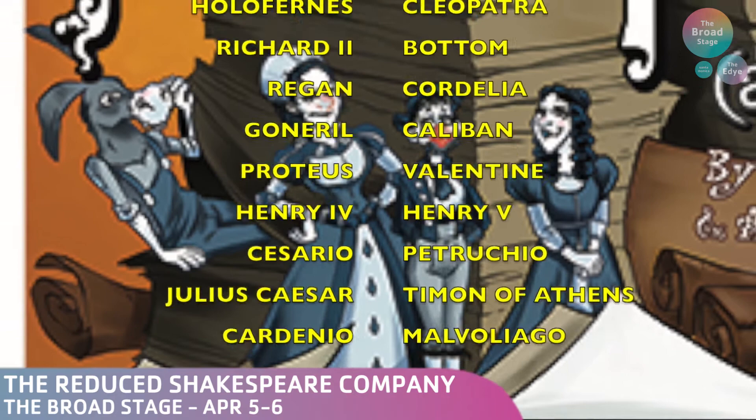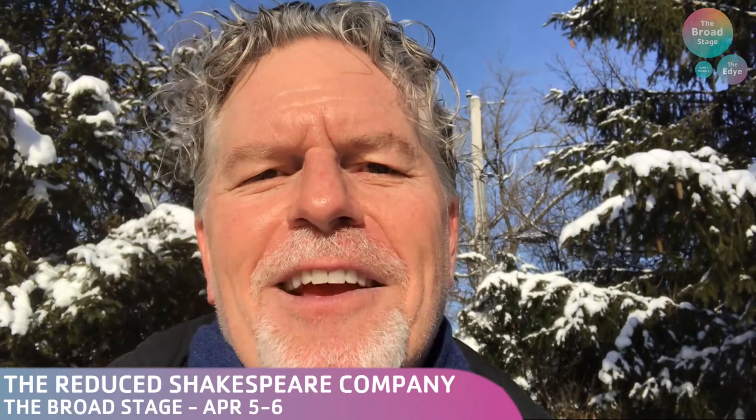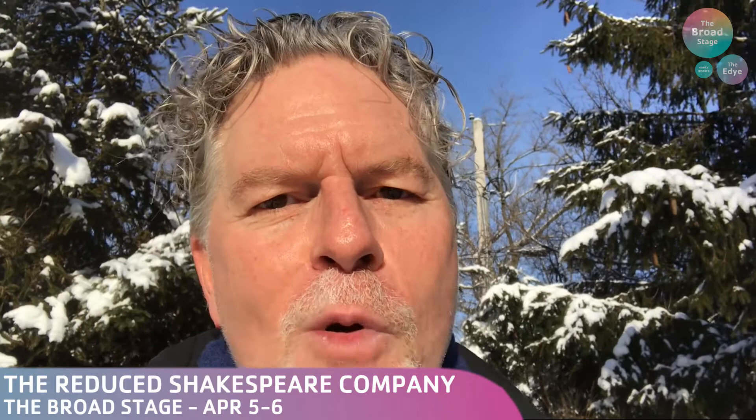Please get me out of Chicago. Come see us at the Broad Stage on April 5th and 6th, performing William Shakespeare's long-lost first play, Abridged. You cannot claim to have seen Shakespeare's complete works until you've seen Shakespeare's long-lost first play, Abridged.